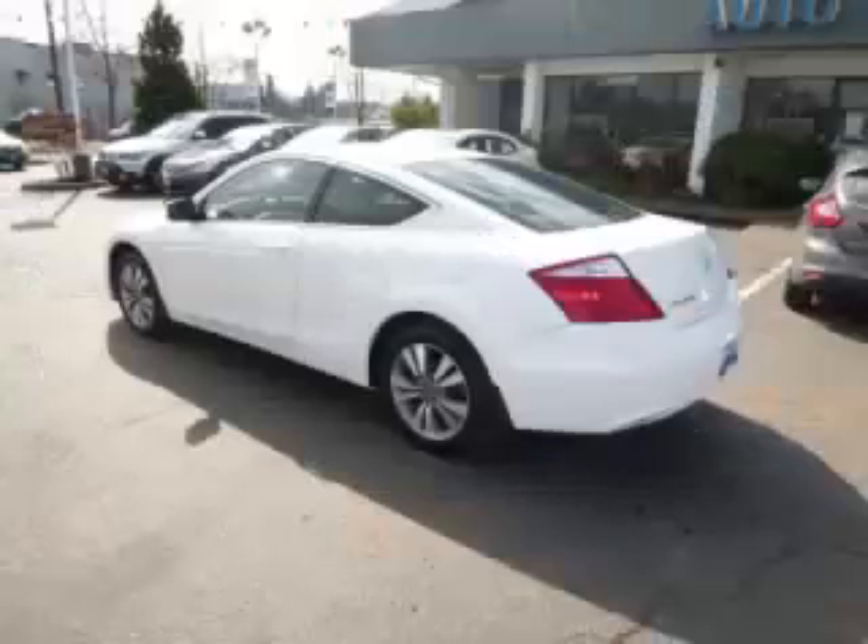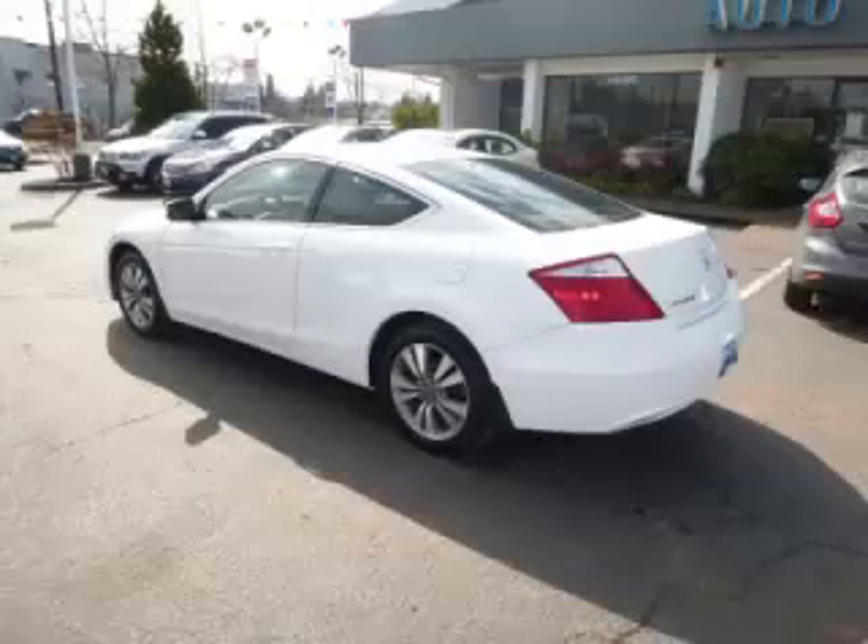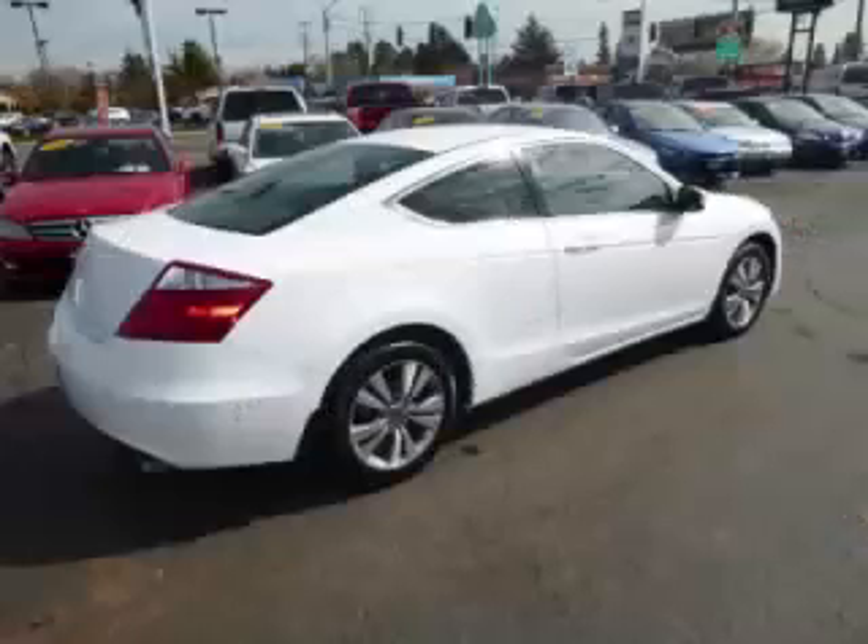This is a 2009 Honda Accord. This Honda has just 69,000 miles and a 2.4L L4 engine.